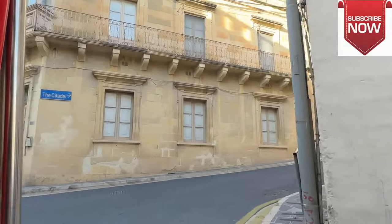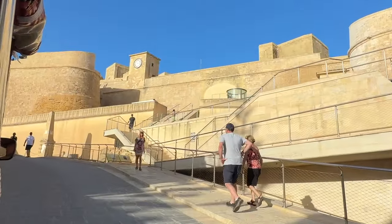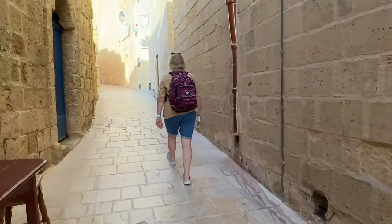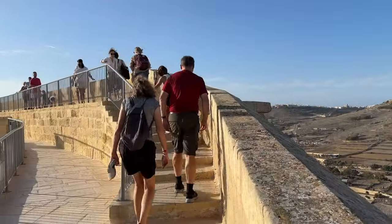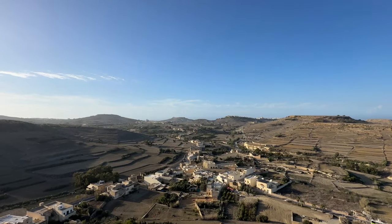Stephen then took us into the heart of Gozo and to the city of Victoria, the island's capital. We parked up outside the citadel and were given 45 minutes to explore. This was similar to Mdina if a little smaller, but was again a stunning place to mooch and wander, and had another stunning cathedral at its heart. The battlements provided breathtaking views across the island, and there were plenty more traditional Maltese door knockers too.